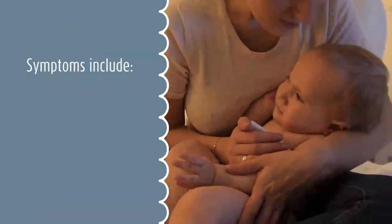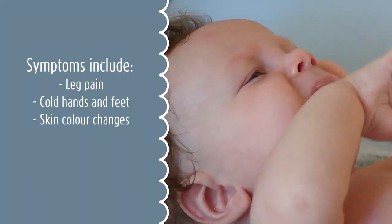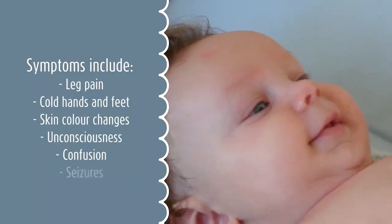The first signs of sepsis include leg pain, cold hands and feet, and skin colour changes. Later signs may include unconsciousness, confusion, and seizures.